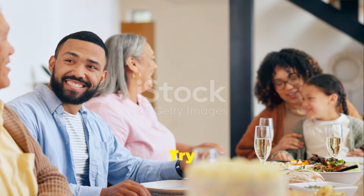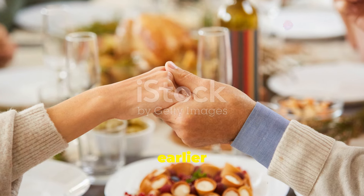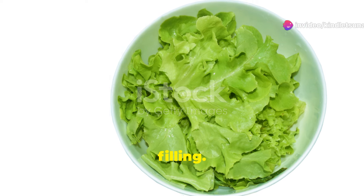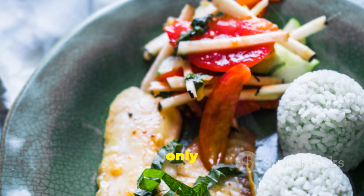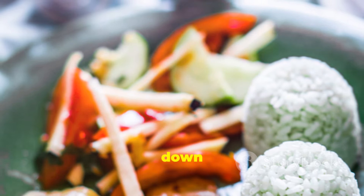Now let's discuss dinner. Try to eat before 7:00 p.m. Studies show that eating earlier can help with digestion and fat loss. Keep it light but filling. Steamed fish with veggies or a hearty soup are excellent choices. These meals are not only delicious but also easy on your digestive system, helping you wind down for the evening.